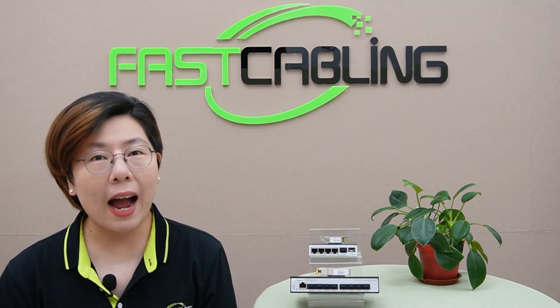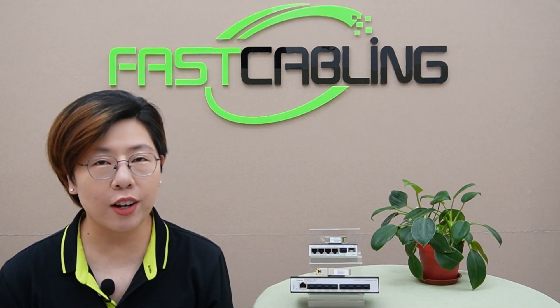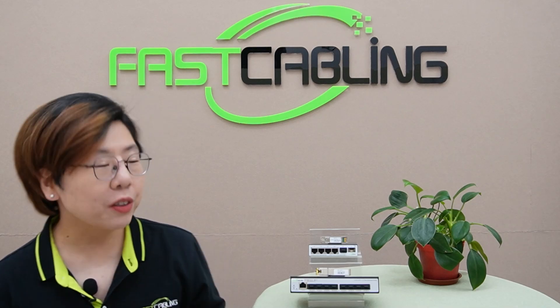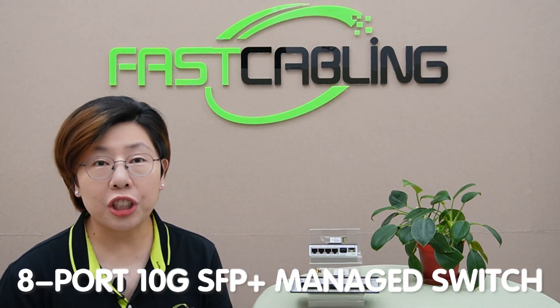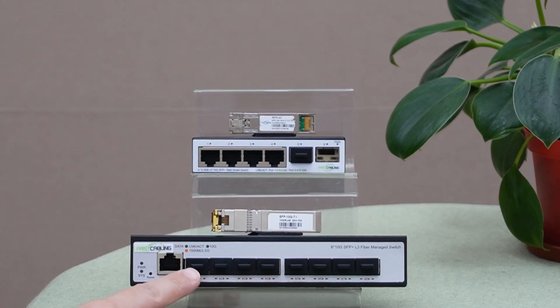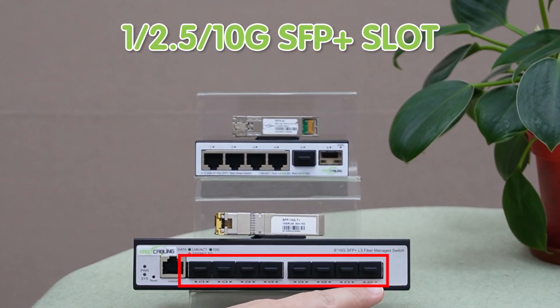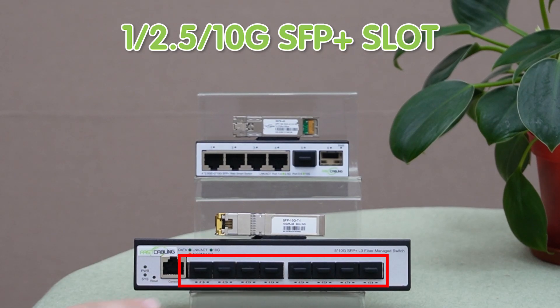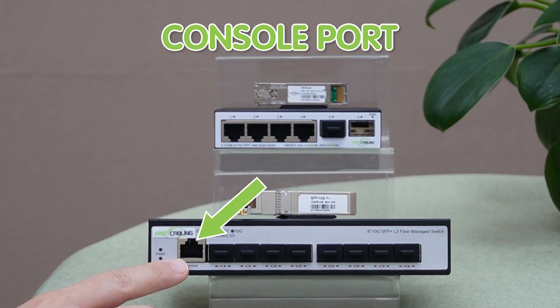At the core of a high-speed network, you need a central hub that can handle the load. That's where this beauty comes in — this is our 8-port 10G SFP Plus managed switch. This switch is packed with 1, 2.5, and 10G SFP Plus slots, plus a handy console port for direct configuration and management.